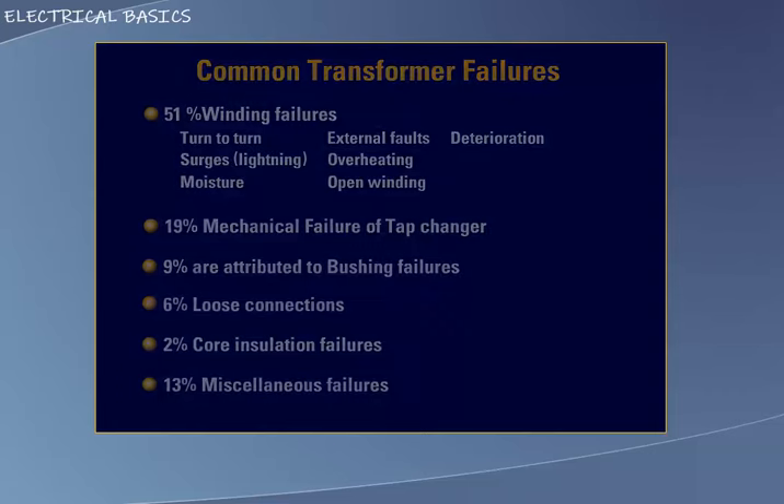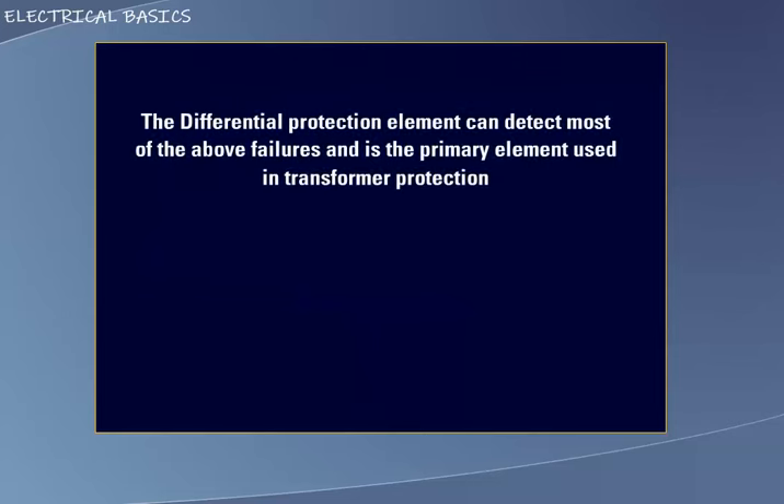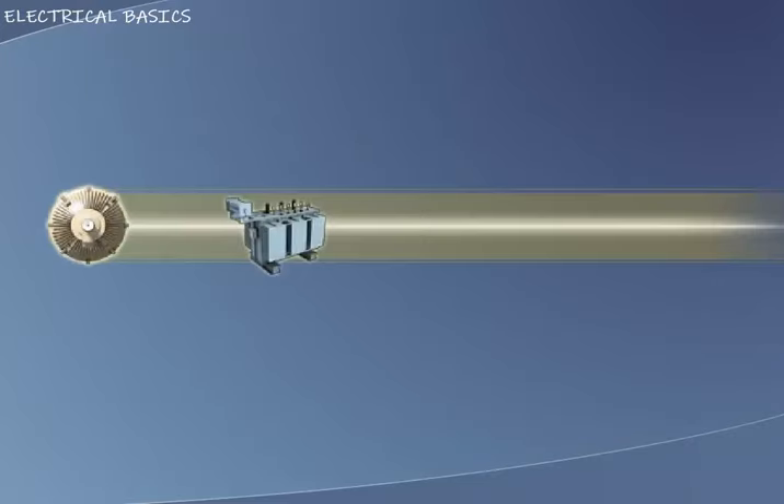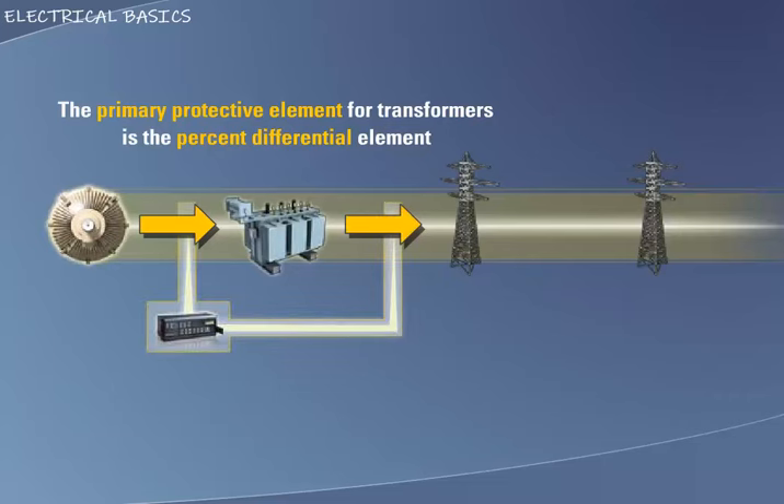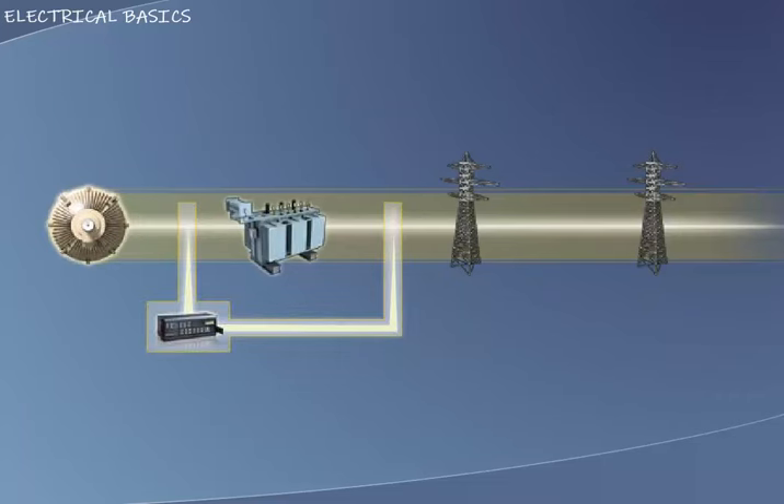The percent differential protection element, which is considered the primary protective element for transformer protection, can detect most of these failures. The primary protective element for the transformers is the percent differential element, which compares the current entering and leaving the transformer. Modern microprocessor-based transformer percent differential relays account for factors such as turns ratio and phase shift. For further information on the percent differential element's theory of operation, please reference the percent differential section of this course.